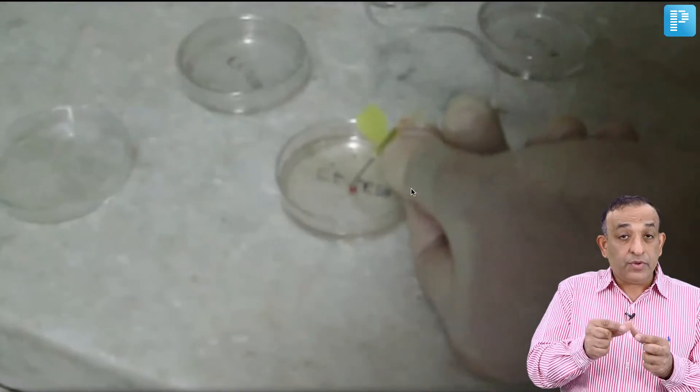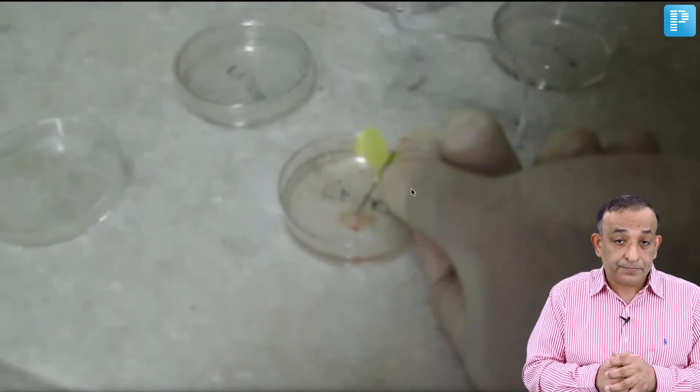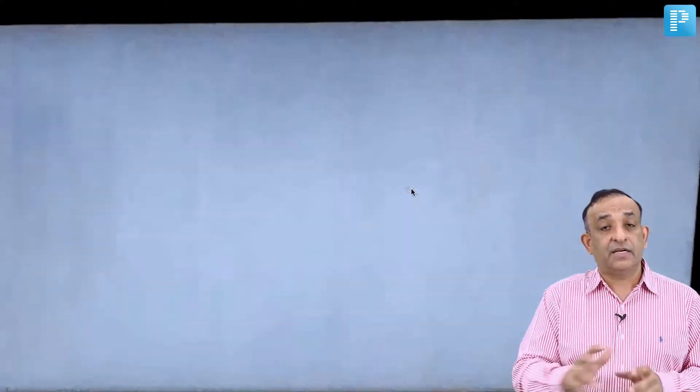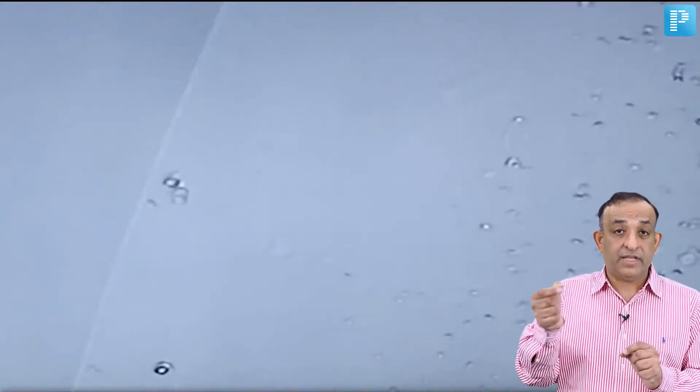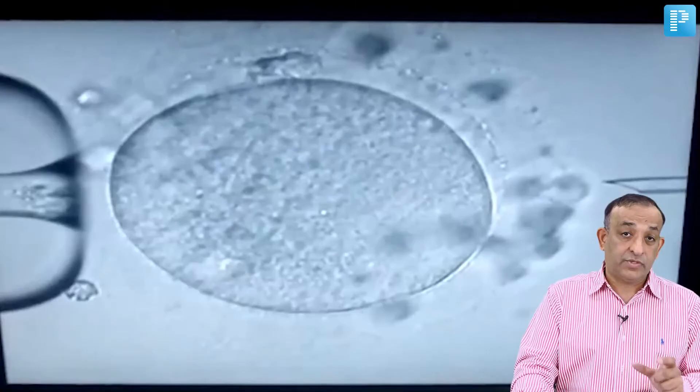The seminiferous tubules are placed into a petri dish and taken under the microscope, where we tease out the sperms. This is not a field full of sperms like a normal semen analysis — this slide has a lot of testicular debris and round cells, with very few occasional sperms seen in testicular sperm aspiration. Here you can see a sperm appearing at the edge of a bubble, which we then take up into a very fine needle to hold until we are ready to inject it into the oocyte.